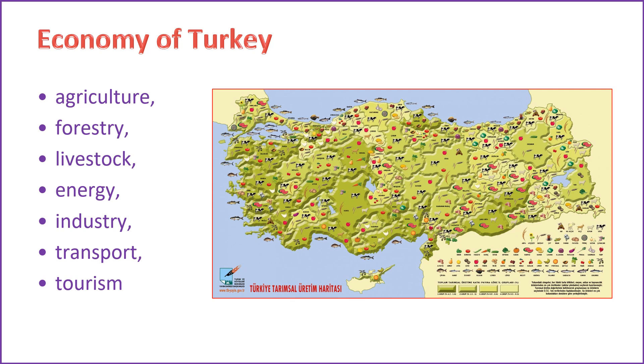Turkey has a significant export-oriented economy, exporting a variety of goods and services. The country's strategic location has contributed to its role as a bridge between Europe and the Middle East. Turkey has faced economic challenges, including high inflation rates and fluctuations in its currency, the Turkish lira. Political and geopolitical factors have also influenced economic dynamics. For the latest and most accurate information, it's advisable to consult recent sources or reports on Turkey's economy.